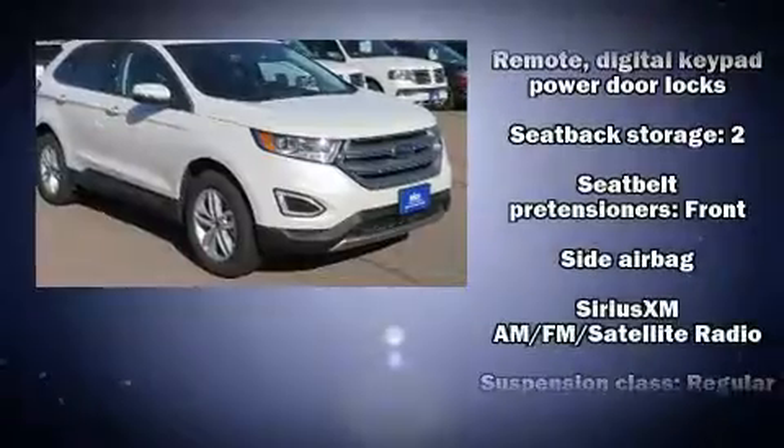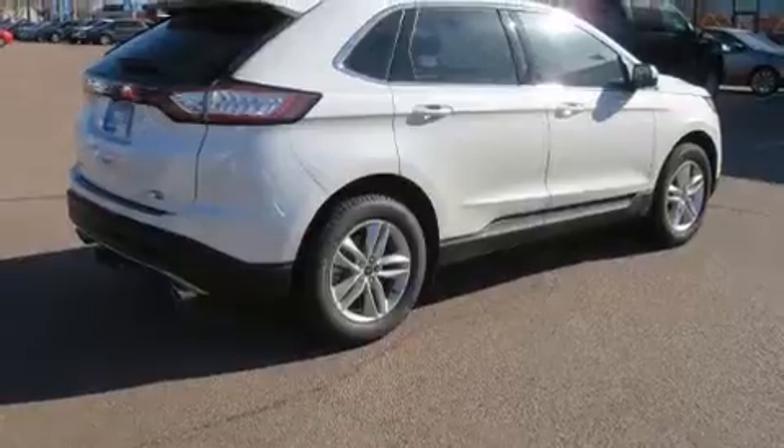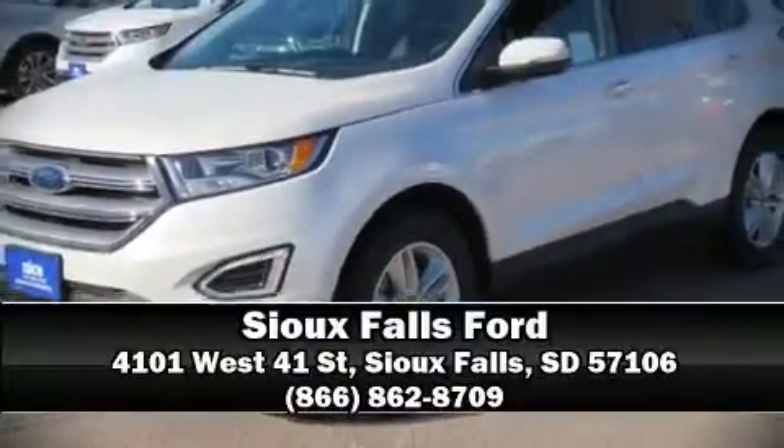Sophisticated all-wheel drive technology maintains a firm grip on the road. We'd also be happy to help you arrange financing for your vehicle. Please don't hesitate to give us a call.